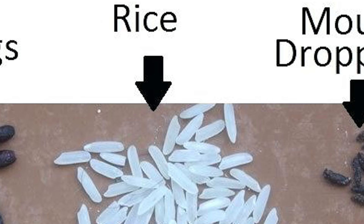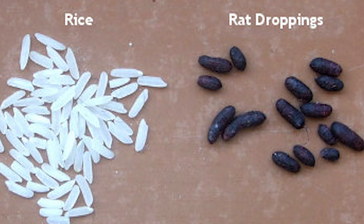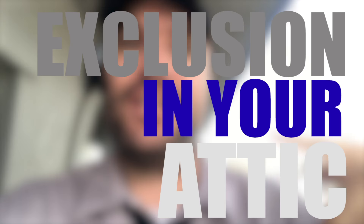Rats, on the other hand, have much larger feces. Rodents, especially the roof rats and the Norwegian rats that we deal with here in Santa Clarita, have much larger poops that also have much more blunted ends, and they also seem to glisten a little bit more when they're fresh. When you see that type of feces, you know that you're dealing with rats, which will require larger traps, unscented glue boards, and possibly even an exclusion in your attic.